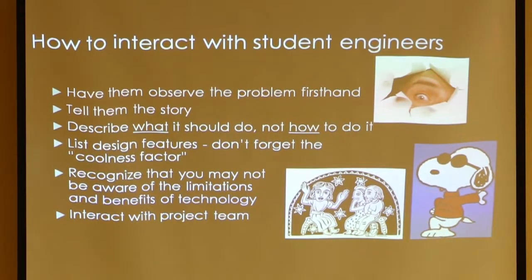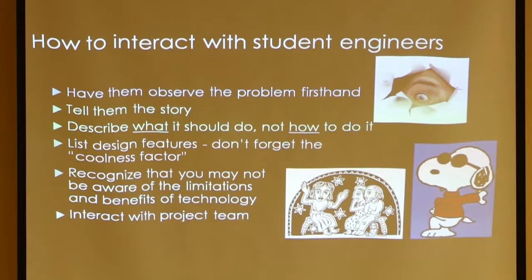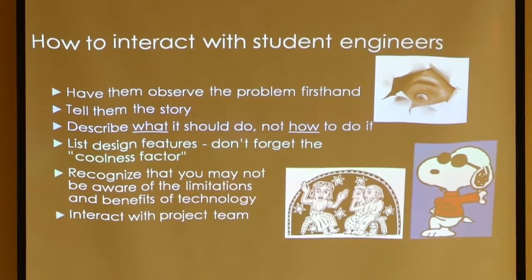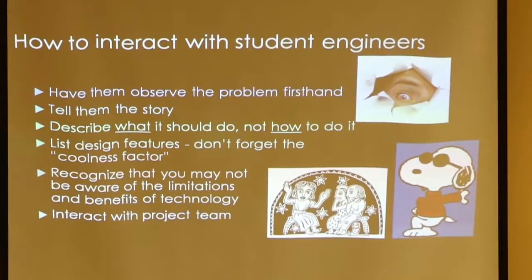If a project gets approved, people with disabilities or older adults interact with the students. The first thing students have to do is understand the problem — they'll observe, ask questions. The users tell a story and describe what the device should do, but not what technology to employ, because even people with disabilities don't have a full grasp of what technology is available and what would work. Students list design features and should have at least one element that involves aesthetics — the coolness factor, because you want it to look cool. The user has to interact with the project team throughout to test prototypes and suggest solutions.